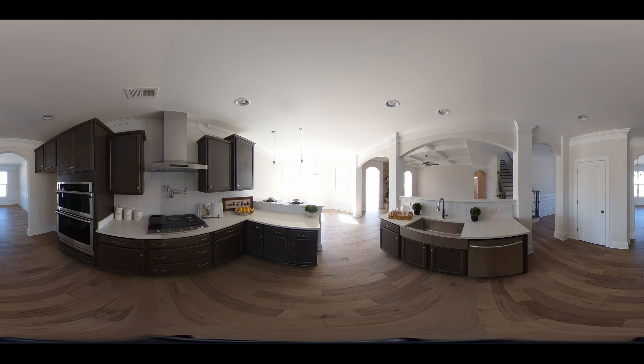The kitchen features dark stained cabinets and a beautiful light-colored quartz countertop, all stainless steel appliances. There's even a farm sink and a pot filler.